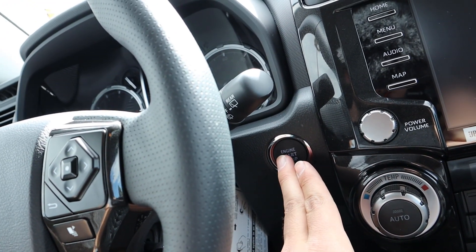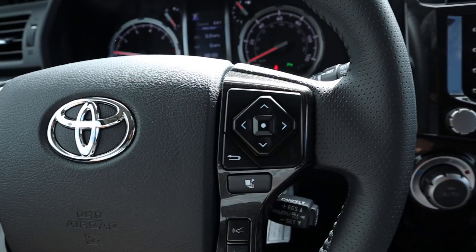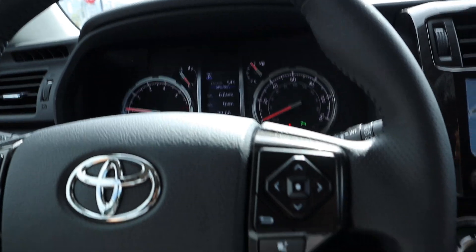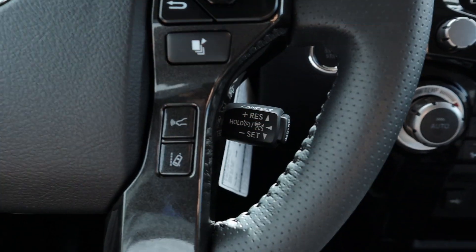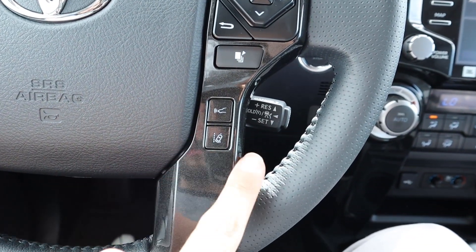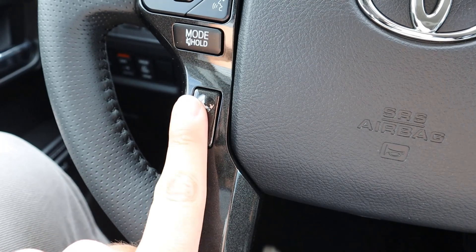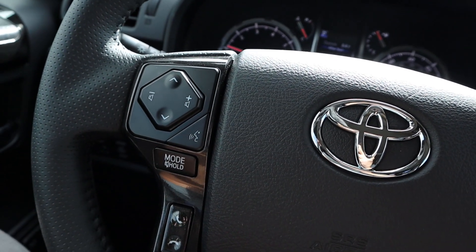To start the 4Runner, put your foot on the brake and push the push start — the gauges will do a sweep. On the steering wheel you've got controls for the center screen, a pages button, cruise control behind the wheel, a front collision warning sensor, lane departure assistance, phone controls, voice commands, and volume controls for the radio.